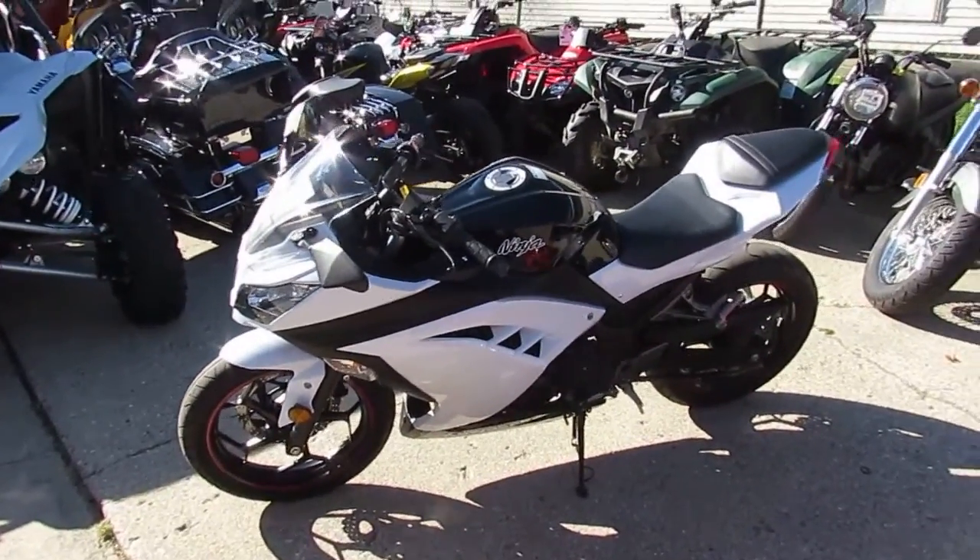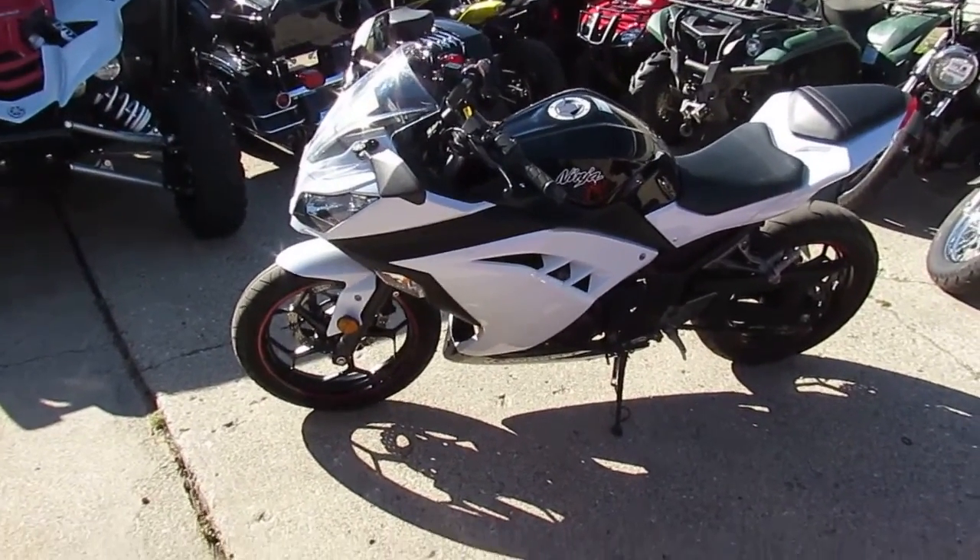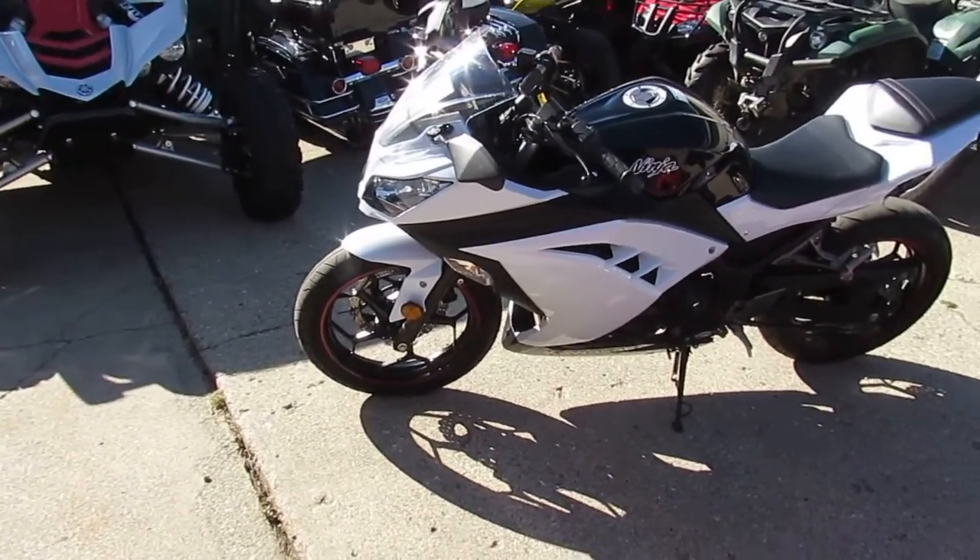Visit our website, it's ApprovalPowersports.com. We got over 450 used bikes, guaranteed financing, and layaway programs. Call today and you can ride today.